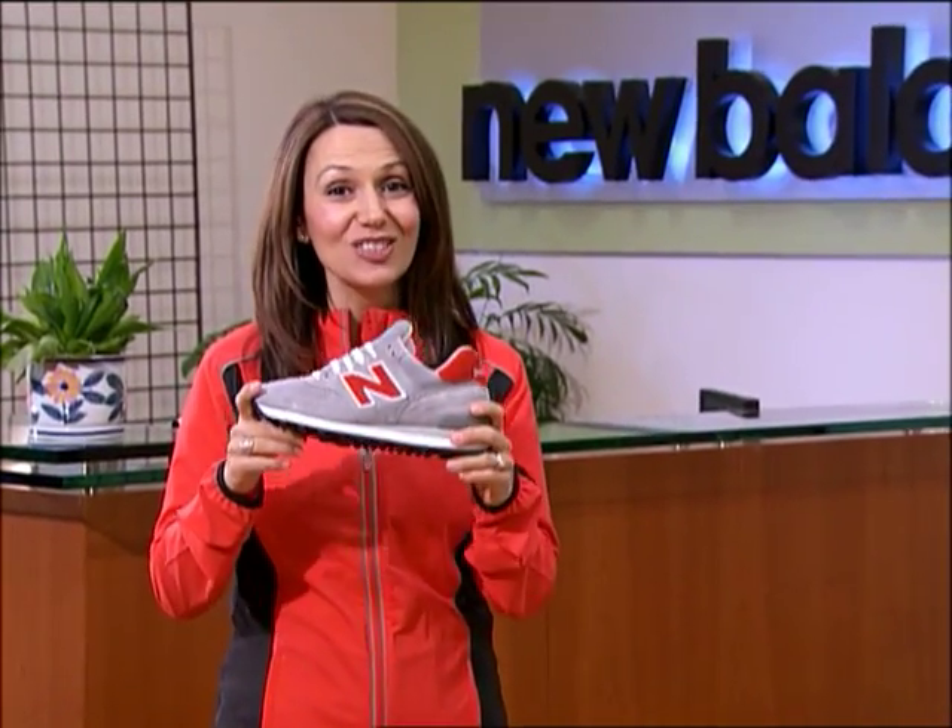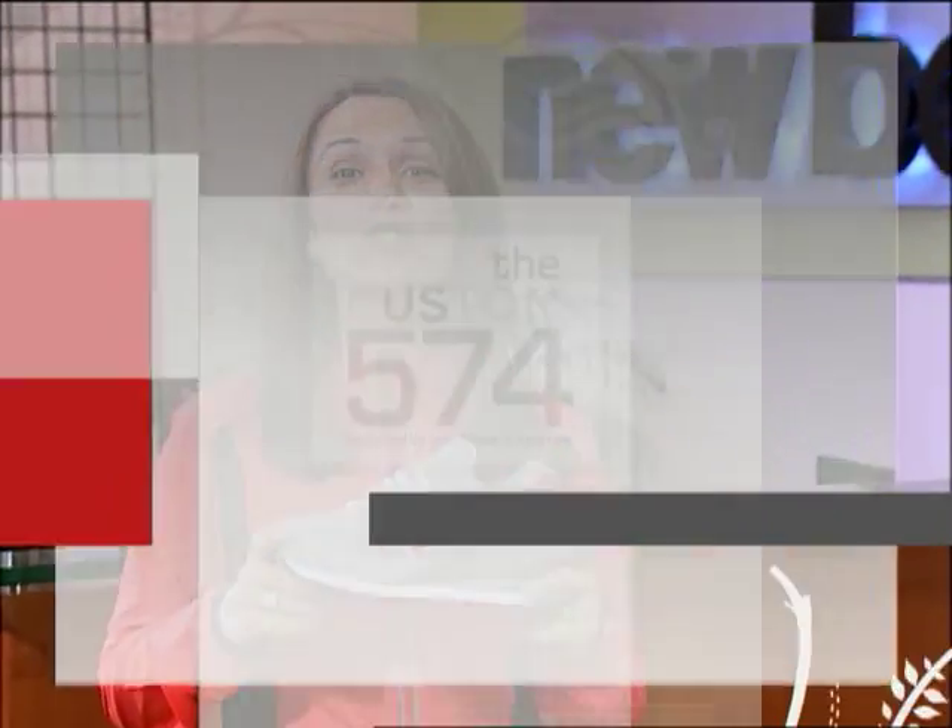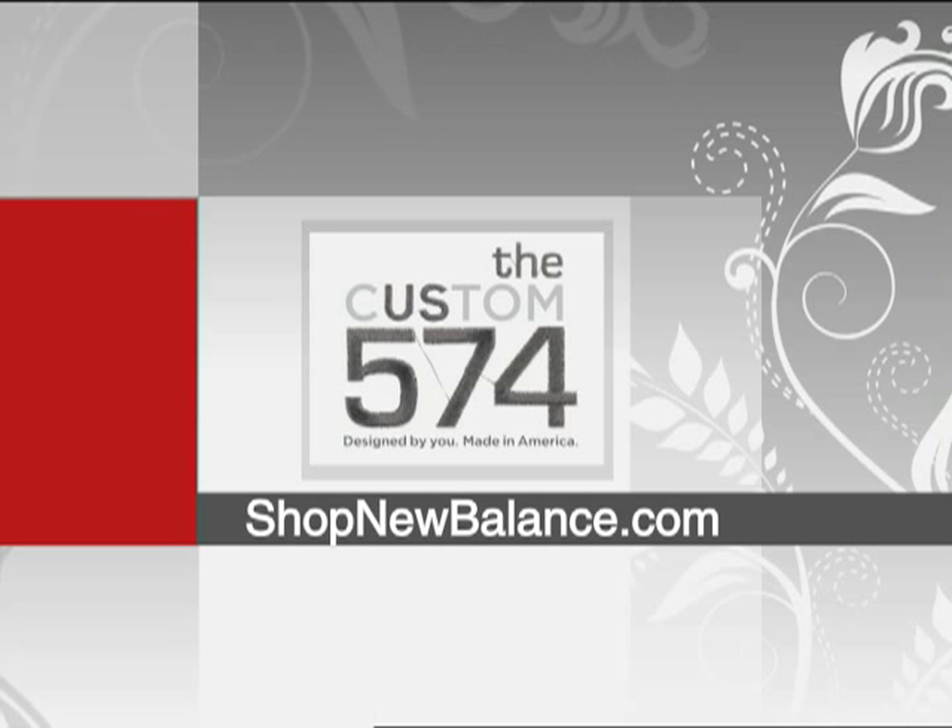The program just kicked off. We're really excited about the US 574 custom program. It's going to be there for a long time, so come back, check it out, test the pair. If you don't like it, you can return it. We welcome you to try all different combinations. To customize your pair of New Balance US 574s, just go to ShopNewBalance.com.